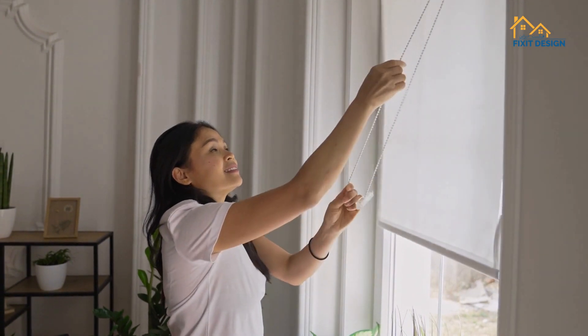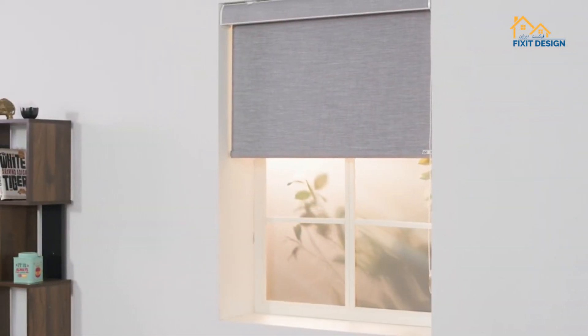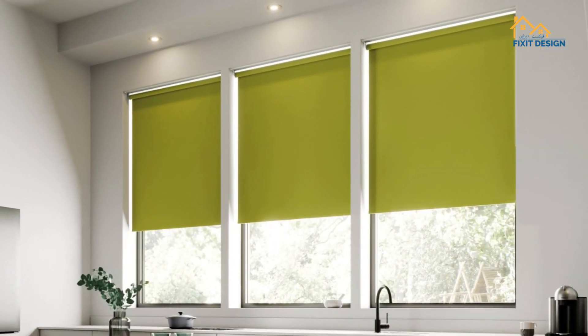Next up, roller blinds — sleek and versatile. Roller blinds offer a minimalistic design, rolling up neatly and providing excellent light control. They are ideal for contemporary and minimalist decor themes.